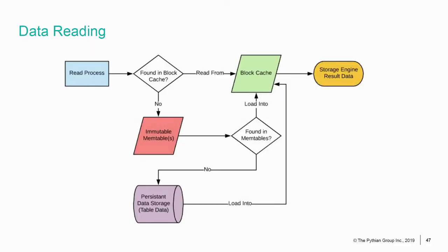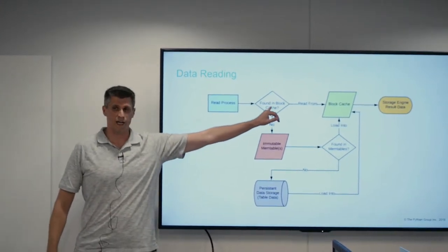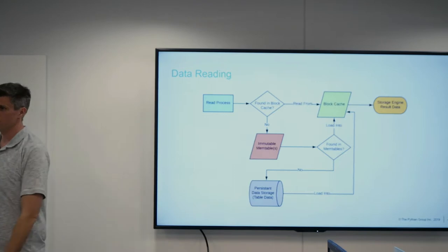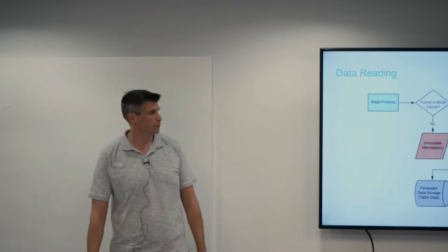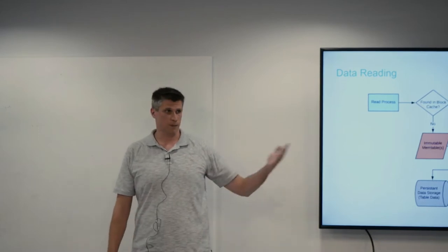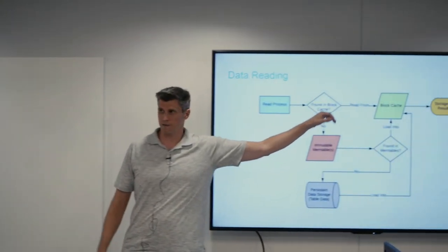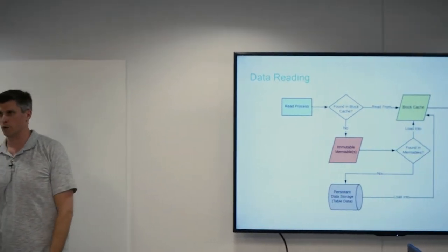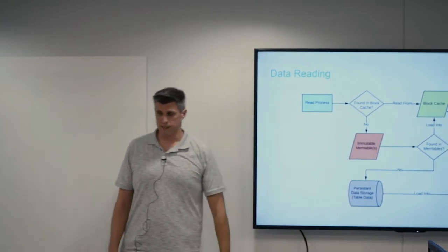Now we know how data gets into RocksDB — memory space, flush down, compact, apply compression and bloom filters. How does data get back out? A read request first checks something called the block cache. For those familiar with InnoDB, this is like your InnoDB buffer pool — it's its own set of memory dedicated purely to reads. Any data found on disk will be pulled into this space and sent up to higher levels of the database to support the read process. The process asks: is this record already in memory, and has it been invalidated by another write process? If it's there and valid, send the results up to MySQL.